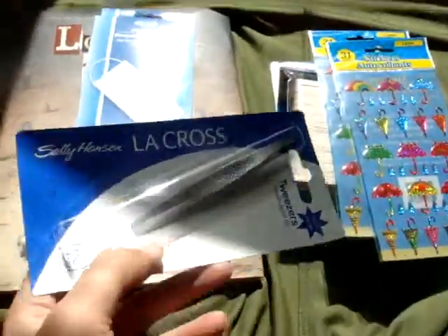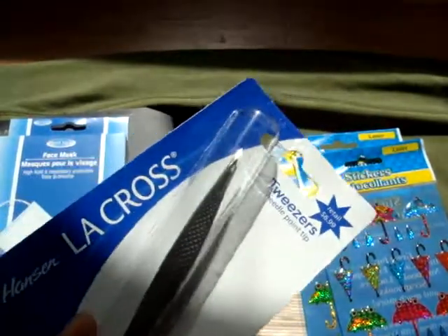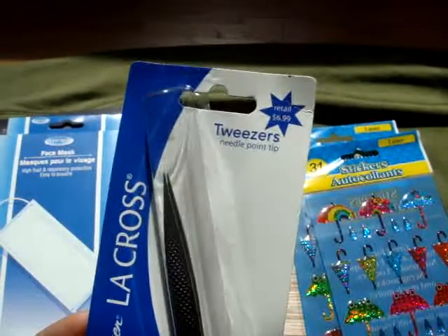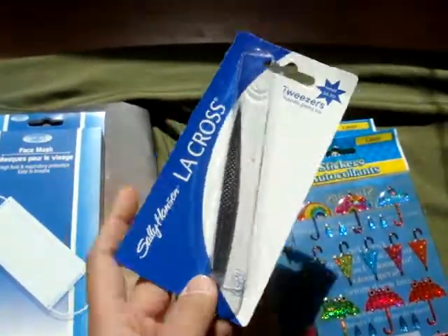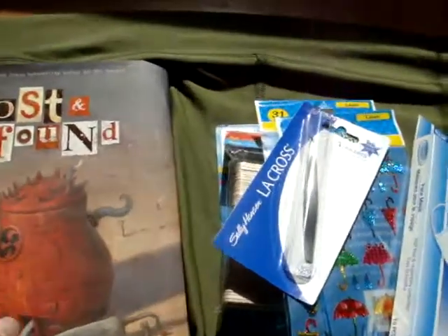And I got this in the beauty section — they're really fine teeth tweezers. I know they're used for beauty, but this will be perfect for picking up cane slices and whatnot. And some face masks for resin so I don't breathe in the fumes.